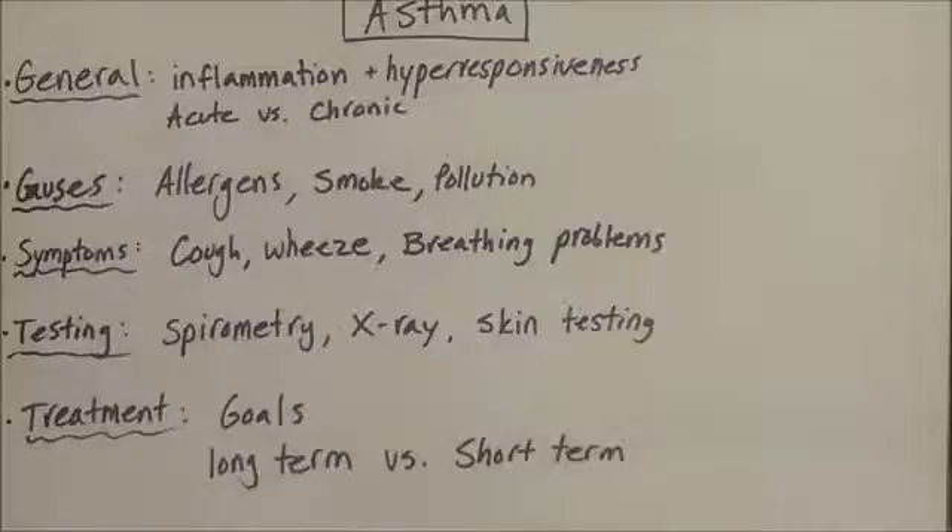To diagnose asthma, you would use spirometry — a device that you breathe into to measure your inspiration and expiration. You can also use a chest x-ray or skin tests. For the skin tests, they expose the skin to multiple different allergens such as foods, pet danders, smokes, and pollutions. If the skin is hyper-responsive, such as showing a red rash, then you know that that allergen triggers the allergy.